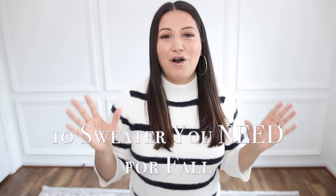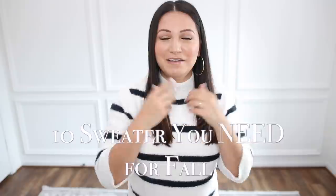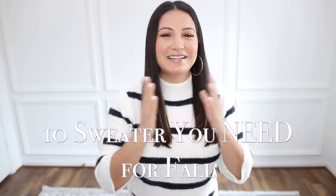Hey guys, welcome back to my channel. Today's video is going to be all about fall cozy sweaters. If you watched my recent fall trends video, you know how much I love fall fashion — it is my favorite season by far when it comes to fashion. Today I want to share with you guys 10 fall sweater must-haves. Everything will be linked down below in the info box. My name is Amanda, it is so nice to meet you. I hope you decide to stick around and hit that subscribe button. I do fashion, luxury, and lifestyle. I do want to give a quick shout out to Venus for sponsoring this video, but let's go ahead and get started.